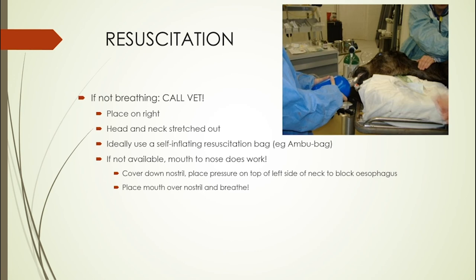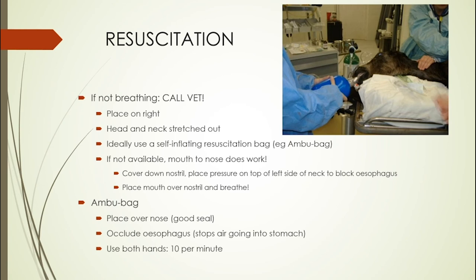If you don't have an Ambubag you can certainly do mouth-to-nose — it does work. Cover the down nostril, place pressure on the upper left side of the neck to block the oesophagus, place your mouth over the nostril and breathe. When using the Ambubag, make sure you have a good seal with no air leaking from around the nostril. Use both hands — one hand will get quite tired. As far as frequency, start with 10 breaths per minute, even though foals normally breathe 60 to 80 times a minute.